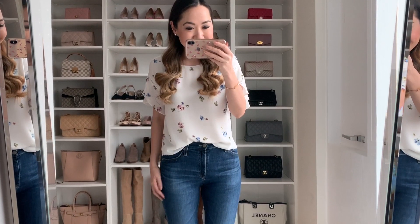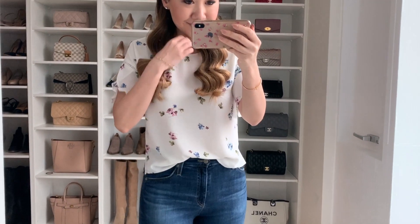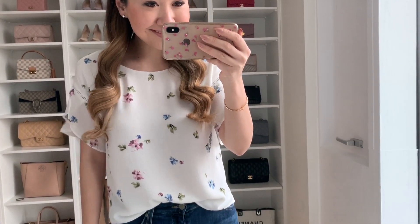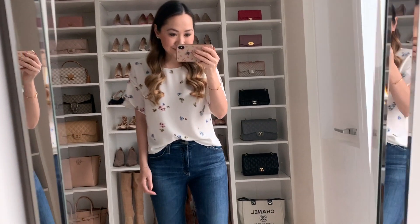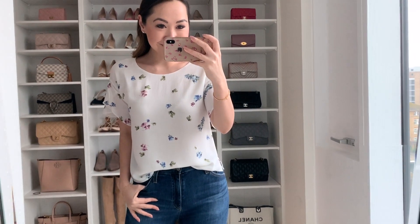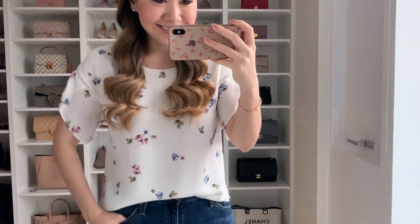Now for a very spring-appropriate one. I saw this print and thought it was beyond lovely. It's a simple white blouse with a stunning watercolor floral print — the colors are just beautiful: olive green, blue, a purple, just the loveliest spring palette. It has a gorgeous draped sleeve detail with a lot of movement. This is a really good one to take from work to casual — dress it up with a pencil skirt for the office, or wear it with denim on the weekend. I'm always a huge fan of dual-purpose pieces.